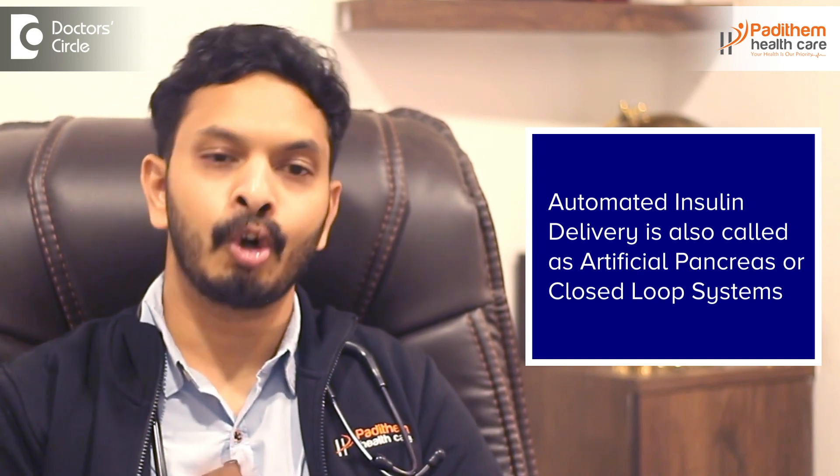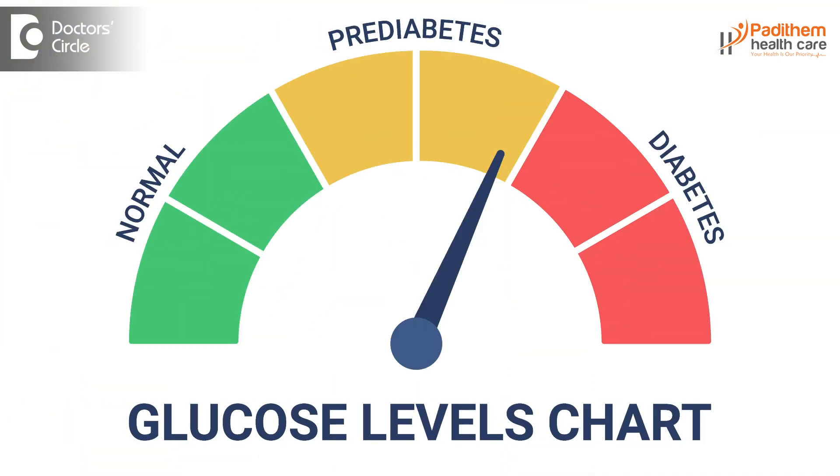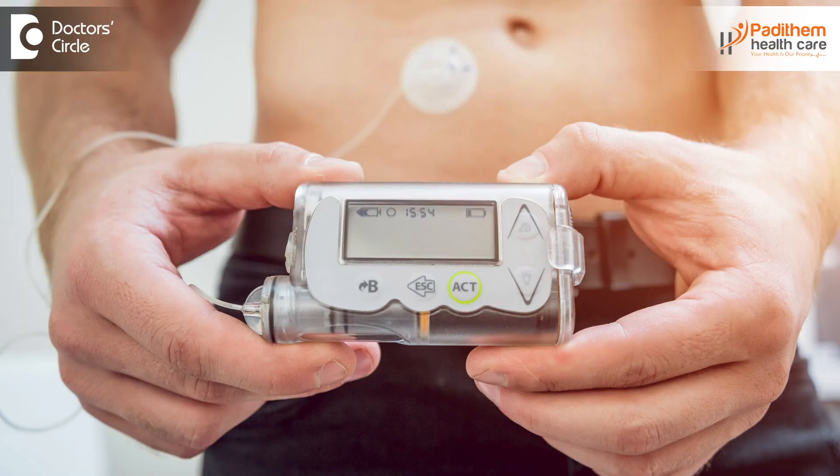Automated insulin delivery — it's nothing but AID technology. It is also called as artificial pancreas or closed loop systems. It's a technological advancement for controlling the sugar levels and releasing the insulin according to the time. These all are associated with different parameters, and overall it is called as automated insulin AID technology.